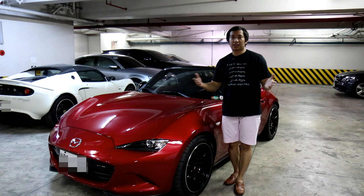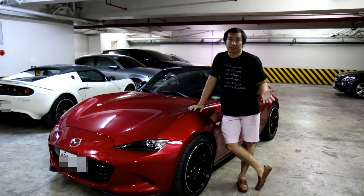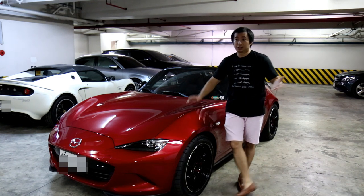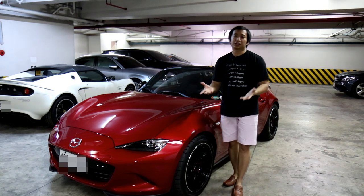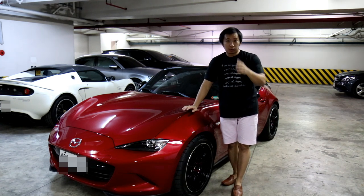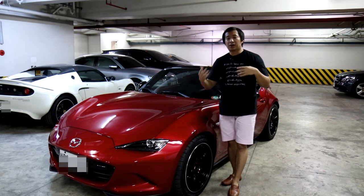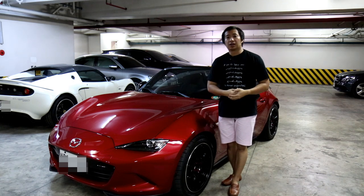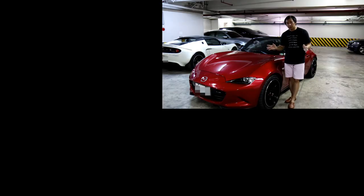So there you have it, guys — those are the gear that I use for shooting my car reviews and my car vlogs. I didn't really buy all of them at the same time because I'm not made of money. I just bought them as I went along and as my channel grew, I just kept on getting better quality stuff so that my videos would go up to the next level. That is something that I would advise to everyone who's thinking of starting their own car vlog or car review channel — as your channel grows, you have to just keep on upgrading so that you level up the quality of your videos. Anyway, once again, thank you guys for watching, hit that subscribe button, and I will see you again in another episode of The Basement.